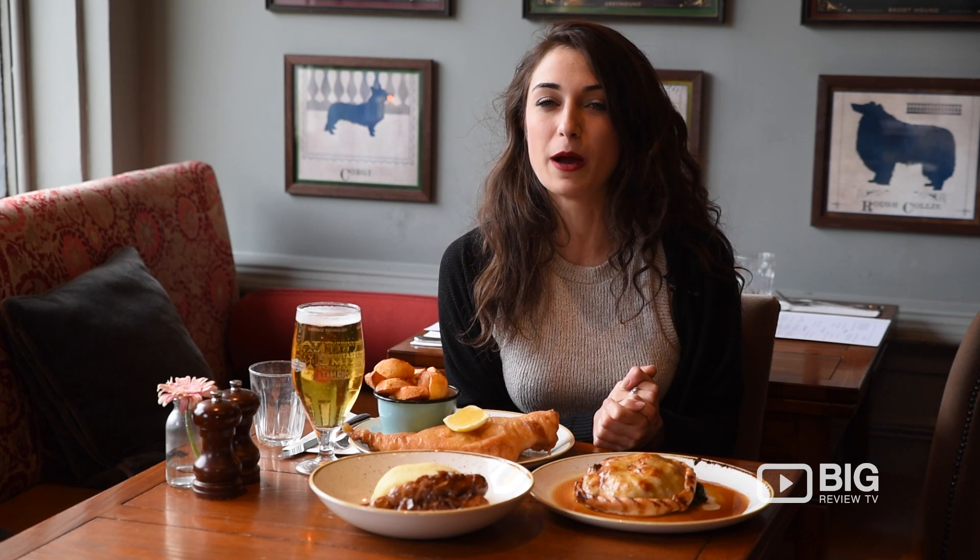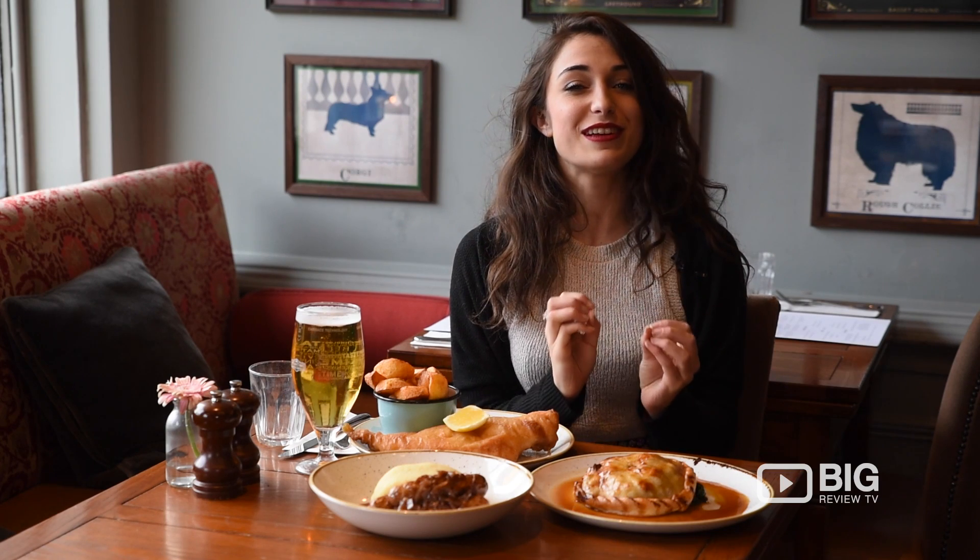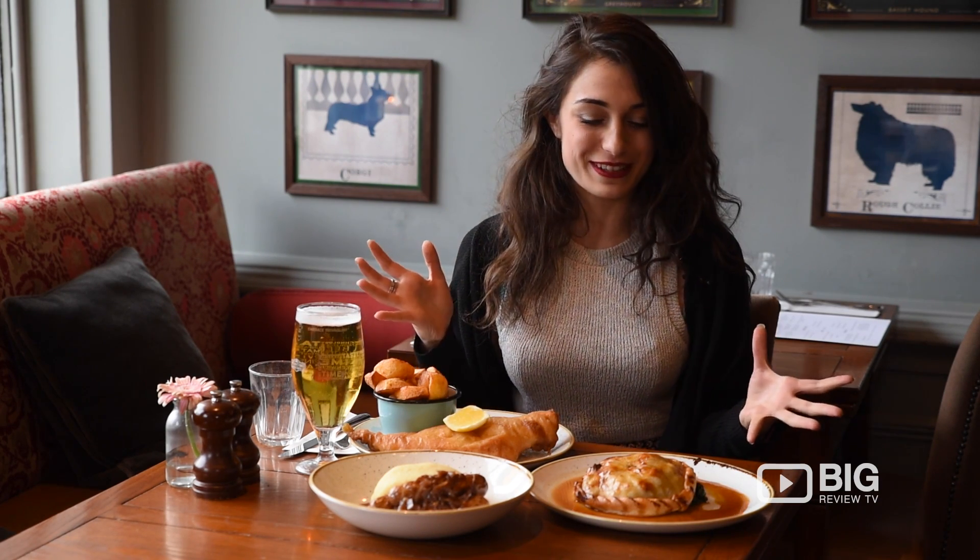The Prince Albert is a perfect example of a traditional British pub, serving up great drinks and awesome food. Their menu is quintessentially British, serving up all of our favorites. I've gone for my three favorites today: a lamb pie with gravy, bangers and mash, and obviously the traditional fish and chips, accompanied with a pint.